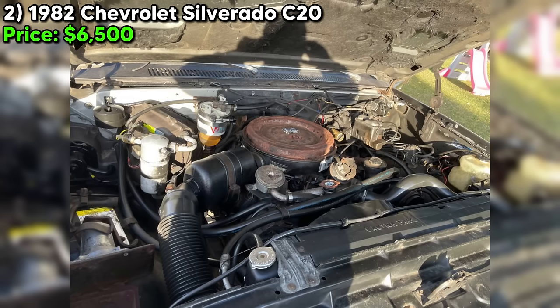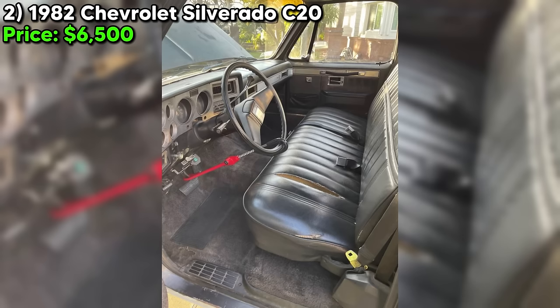As always, we recommend thoroughly checking it out in person before handing over any cash. But if it checks out, you might just drive off with a killer piece of Chevy truck history.